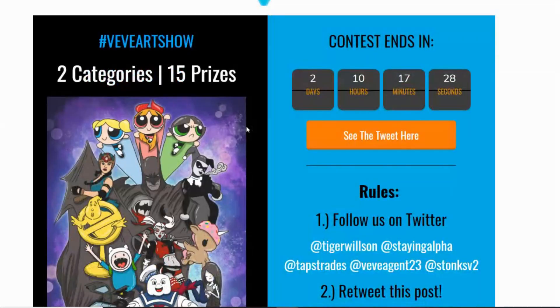Jumping straight into the VV Art Show — at time of recording, there's about two days, ten hours, and seventeen minutes left. I'm recording this video earlier today because I'll be busy in the evening.